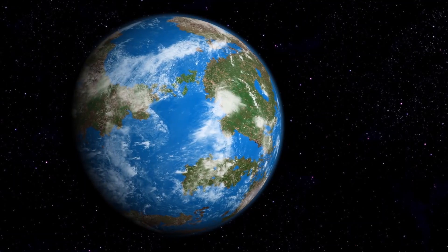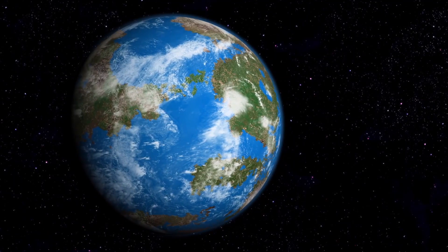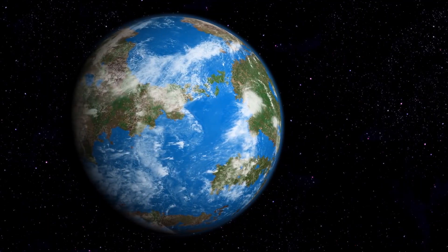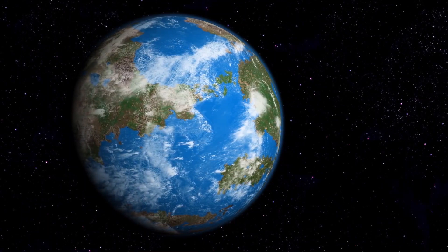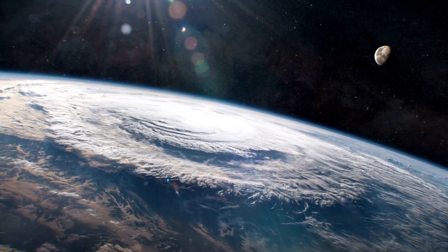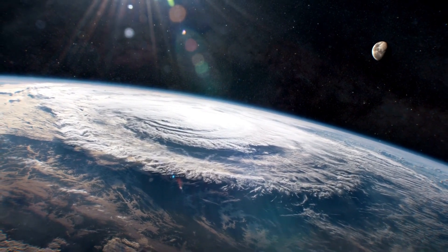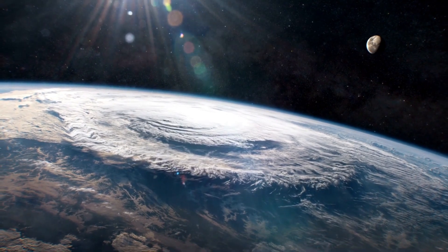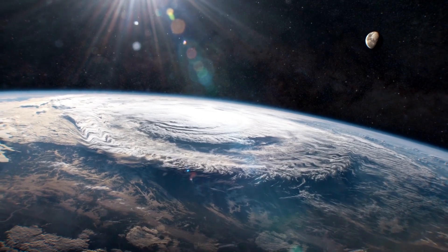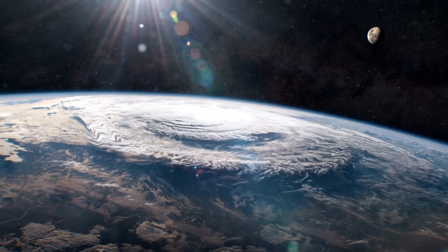Unlike Earth, where weather, erosion and biological processes break down almost everything over time, the Moon preserves human artefacts almost perfectly. With no atmosphere to speak of, no wind and no rain, anything we've left on the Moon is still up there in nearly the same condition as when it was left behind, creating what scientists call the most expensive archaeological site in the solar system.